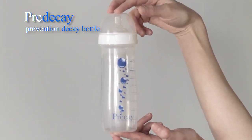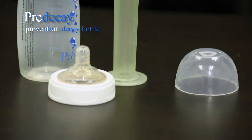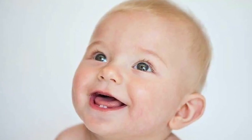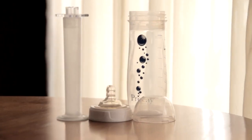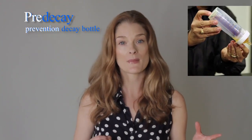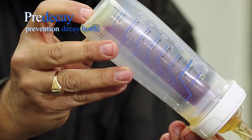Washing away the remaining milk or sugar from juice with fresh water is the simplest and safest way to reduce and prevent any chances of tooth decay in a baby's mouth. The innovative design of the pre-decay bottle allows for fresh water to rinse the baby's mouth as soon as the milk or juice is finished.